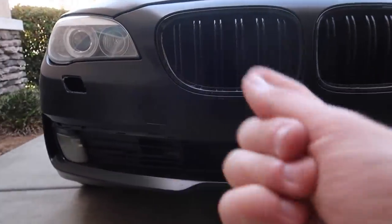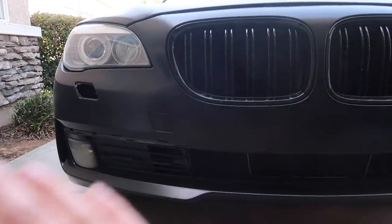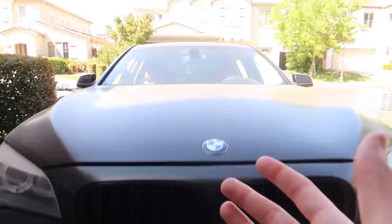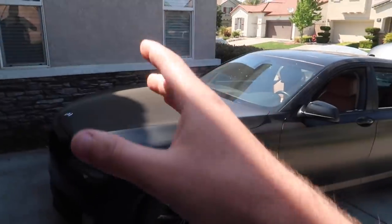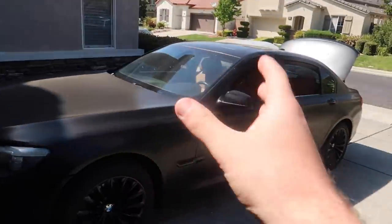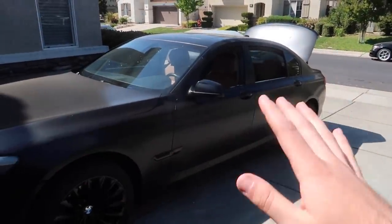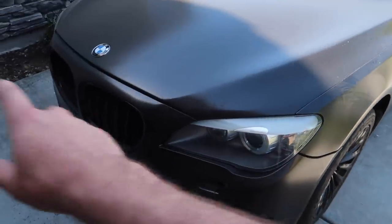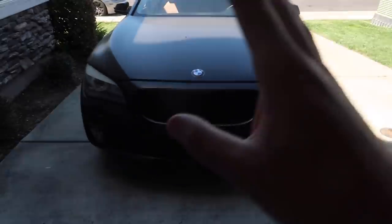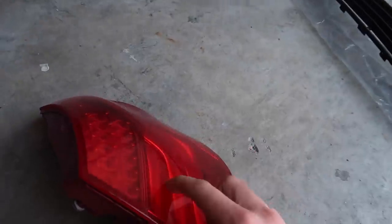The side grill pieces are maybe $100 each, which I don't quite understand when the whole bumper costs $200–$300. Speaking of bumpers — this is an actual LCI bumper, and LCI bumpers go for like $800 even without M Sport. This car is expensive. It's not a car to buy cheap for rebuilding because all the parts are very expensive — the N54 engine, the transmission, bumpers, headlights.